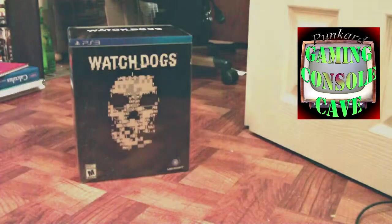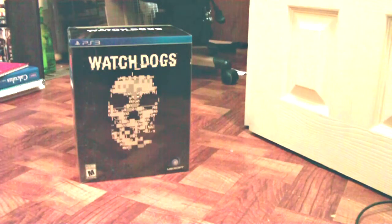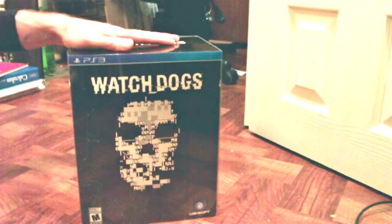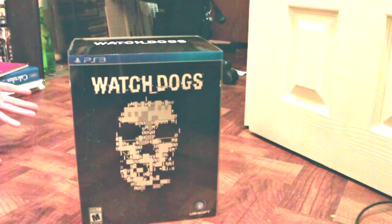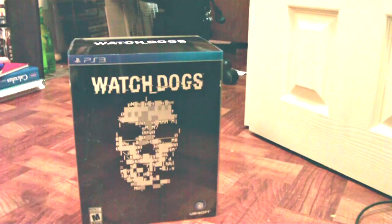Hey everybody, welcome back to another episode. I just wanted to shoot a quick video here. This is finally the day many of us have been waiting for, which is the release of Watch Dogs, and this is the limited collection. A long time ago it kind of sold out quickly, so I just wanted to have fun and show everybody what was inside. I haven't opened it yet, and I waited all day to get this and show it to you guys. So without too much more, let's open this up.